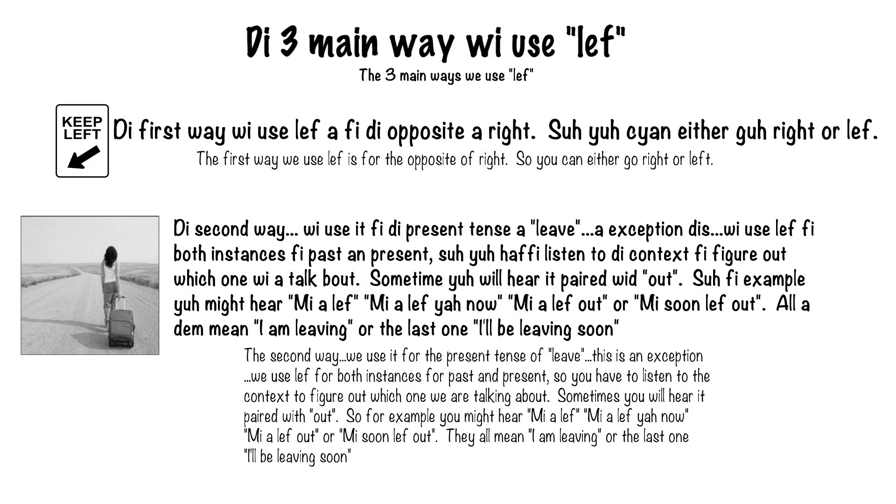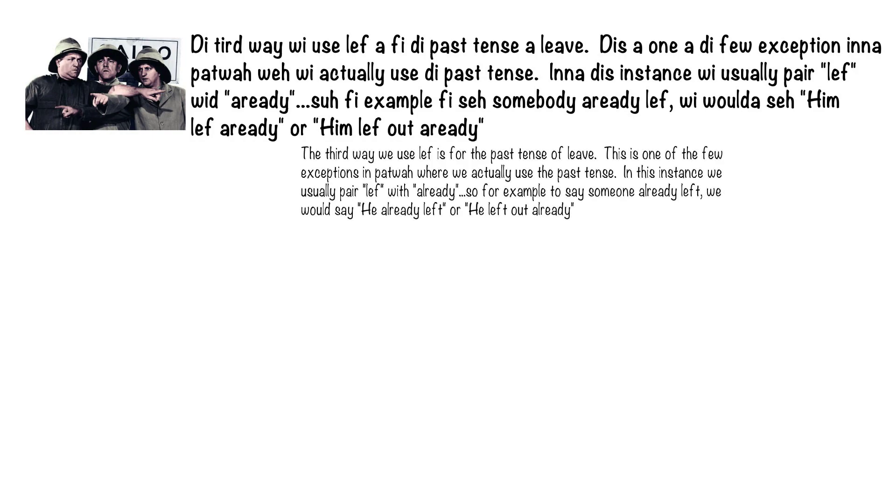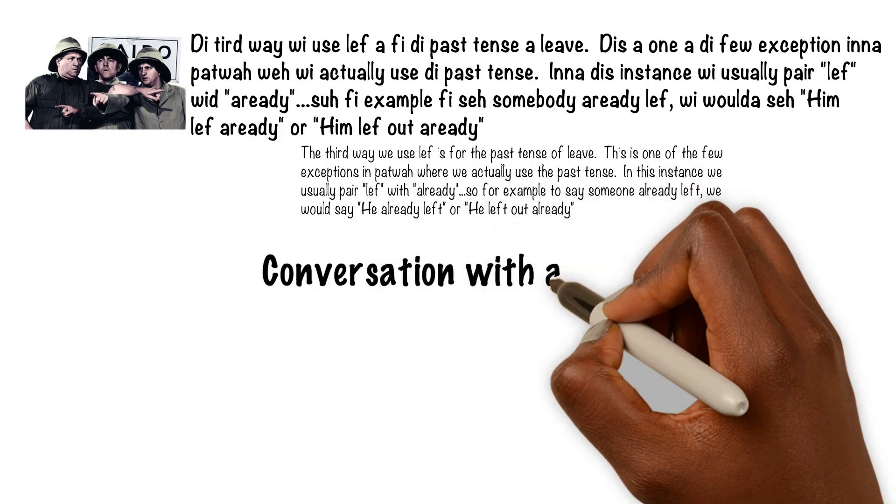Sometimes you will hear LEF paired with OUT. The third way we use LEF is for the past tense of LEAVE. So for example, if somebody already left, we would say 'Im LEF already' or 'Im LEF out already.'